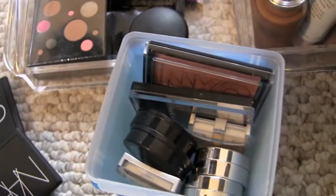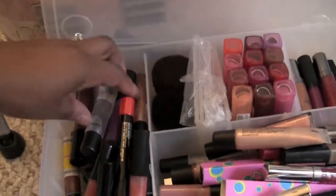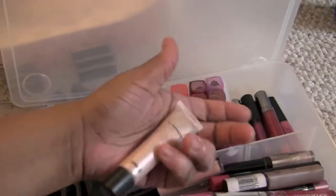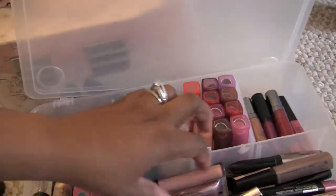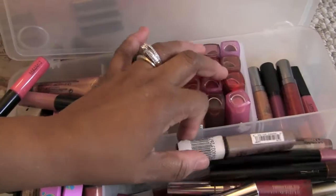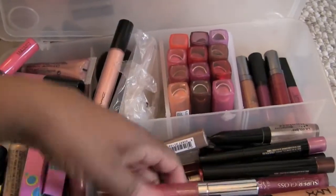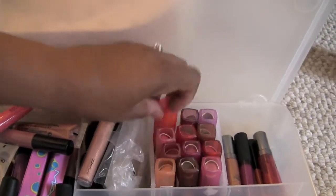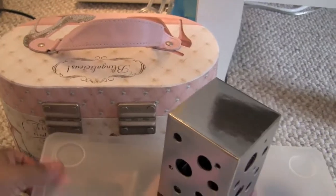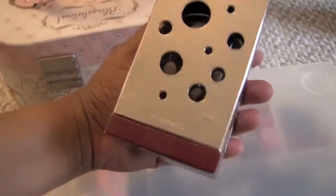These are just some drugstore stuff I don't really use. These are all of my MAC lip products here. I have some over here because I'm running out of MAC space, so I need to get rid of some other stuff — MAC comes first. Then I have NYX, Ruby Kisses, more MAC, lip butters, Revlon, some Smashbox, and MAC lip glosses from the holiday collection.